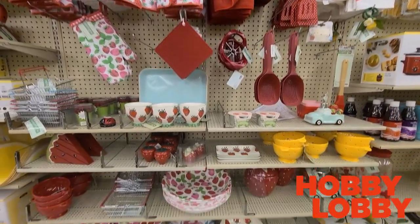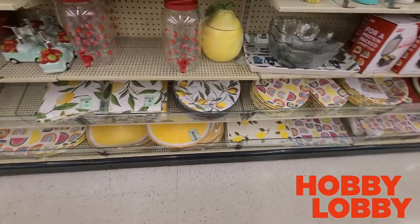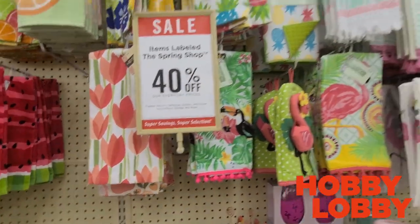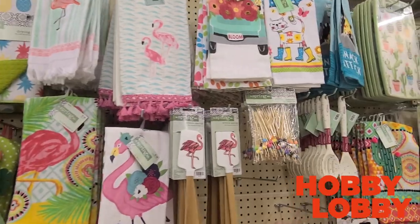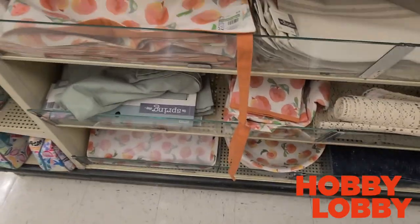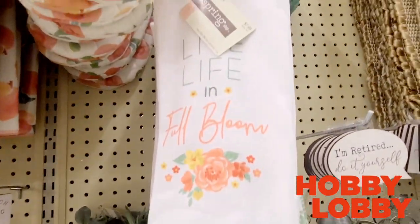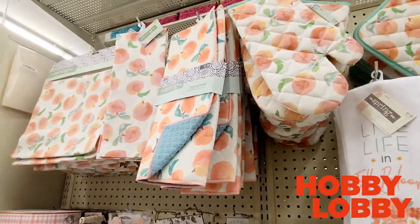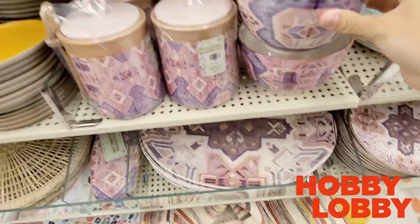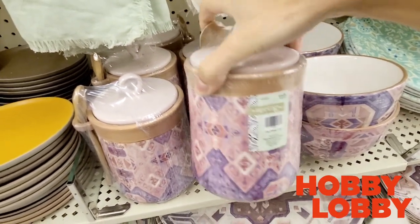Hobby Lobby is killing it with fruit-themed decor — I love this style with lemons, watermelons, and peaches. It's a great transition from spring into summer. Right now they have 40% off everything labeled spring, and a lot of those spring items are very summery, so go ahead and get your summer items now to get ahead of the deals. I've also noticed Hobby Lobby is branching out from their typical farmhouse style into glam, boho, and even a coastal look.